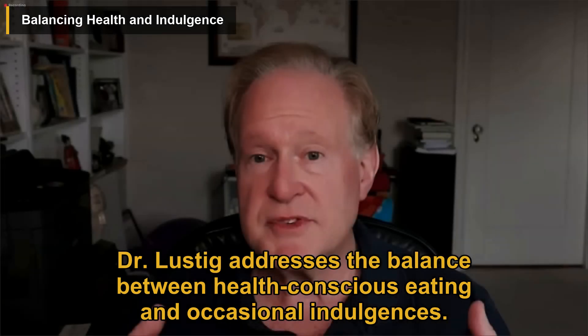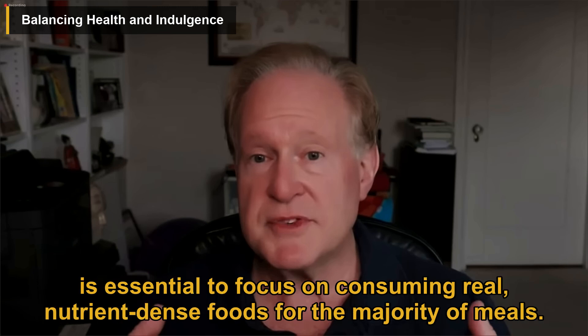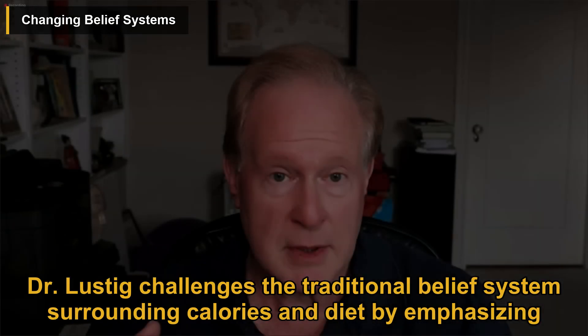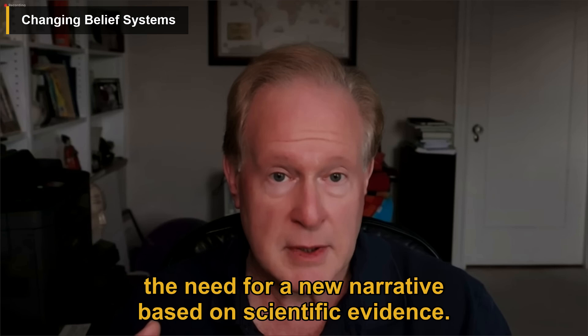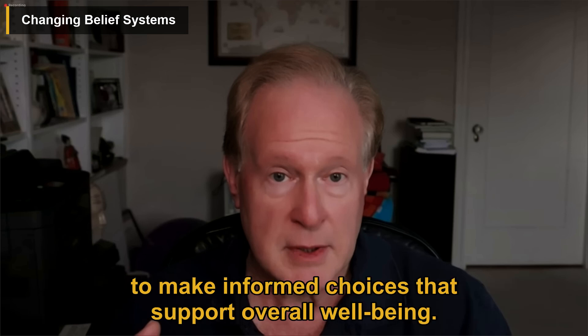Dr. Lustig addresses the balance between health-conscious eating and occasional indulgences. He suggests that while occasional treats like sweets can be enjoyed as desserts, it is essential to focus on consuming real, nutrient-dense foods for the majority of meals. He emphasizes the importance of understanding the impact of food choices on metabolic health and challenges the traditional belief system surrounding calories and diet, encouraging individuals to re-evaluate their understanding of nutrition based on scientific evidence to make informed choices that support overall well-being.